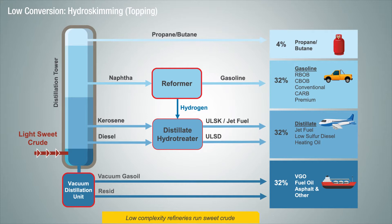Hydroskimming refineries don't have the ability to upgrade the bottom of the barrel, so they produce a lot of gas oil and heavy fuel that's either sold or further upgraded at another refinery. Margins in a hydroskimming refinery tend to be lower, and this type of refining capacity is often referred to as the swing capacity in our industry. When refining margins are good, hydroskimming refineries run at high utilization, but these type of refineries are the first to cut back when margins begin to narrow.